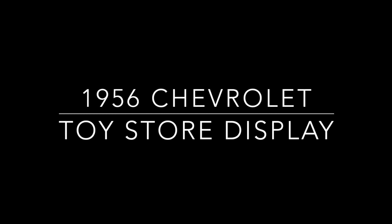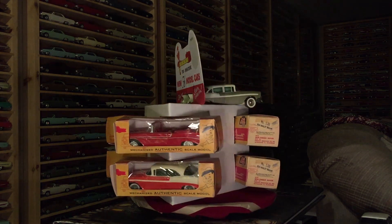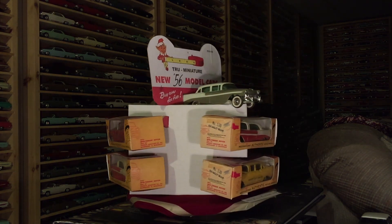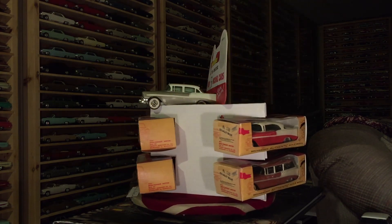This is a toy store display by PMC. The only cars that they made at the time for 1956 were Chevrolets, Corvettes, and Ford station wagons.